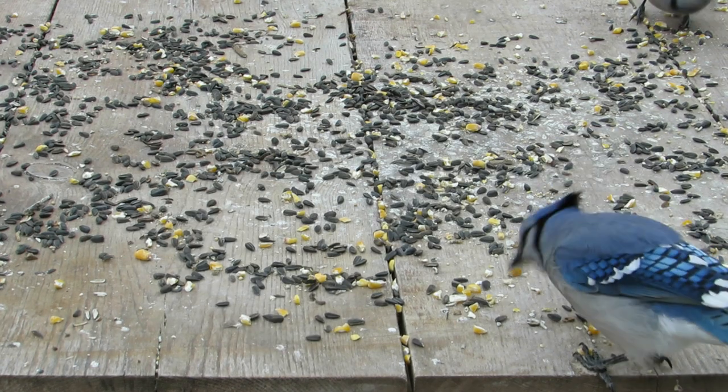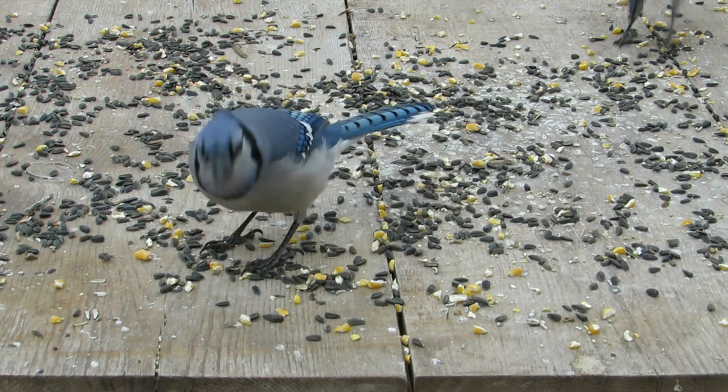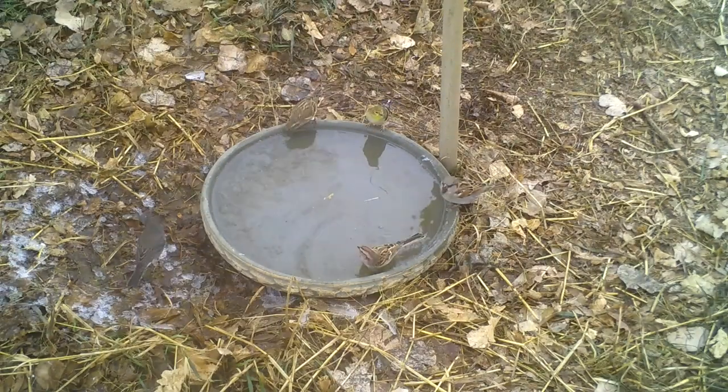I supply food in the form of cracked corn, black oil sunflower seeds, white millet, as well as suet and dried mealworms to attract a wide variety of birds. But some birds only come for water, which I provide in three different places.